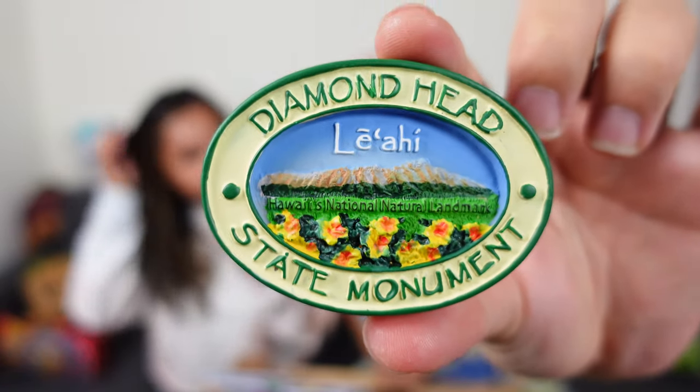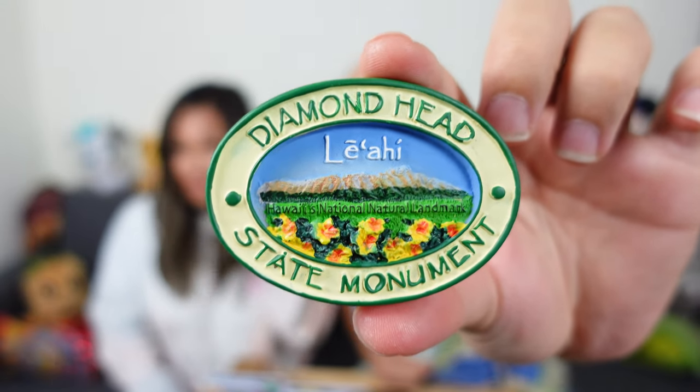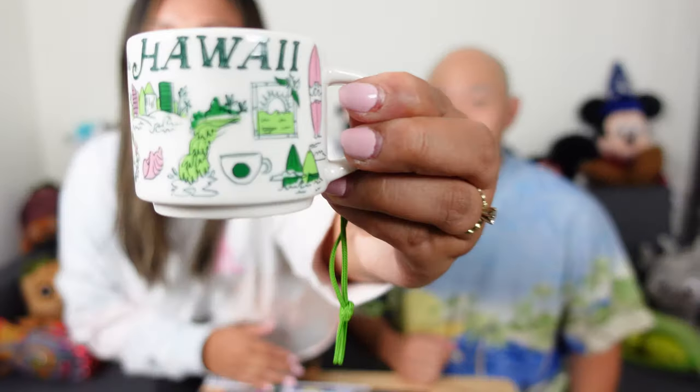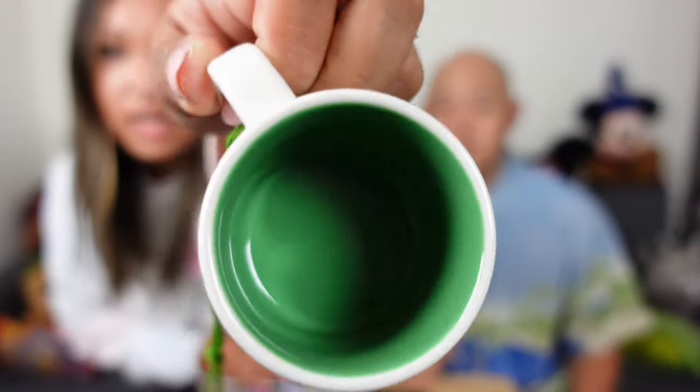We did also go shopping at non-Aulani places, so we're going to show you those little souvenirs too. We went to Diamond Head — we hiked Diamond Head — and we got one of these magnets because whenever we go somewhere we get a magnet. And then I'm not a huge Starbucks collector, but I thought this little espresso cup was super cute. You could also use it as an ornament. It's green, it has 'Hawaii, Paradise of the Pacific' on this side, and then the lining of the cup is green. I saw it at the airport and I just thought it was cute, so I bought it.